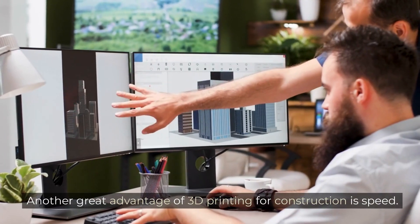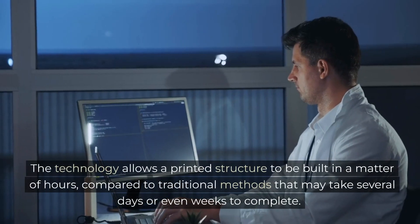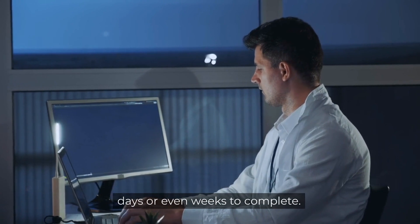Another great advantage of 3D printing is constructional speed. The technology allows a printed structure to be built in a matter of hours, compared to traditional methods that may take several days or even weeks to complete.